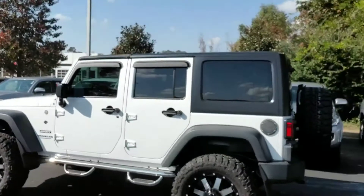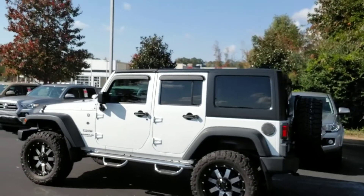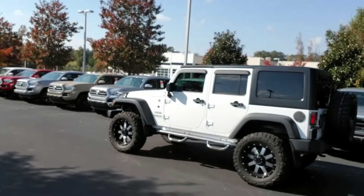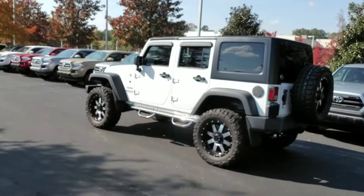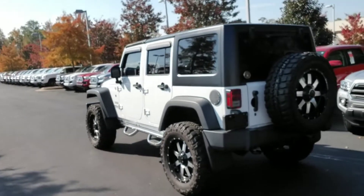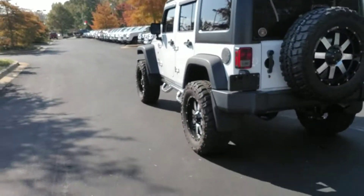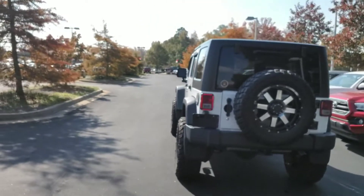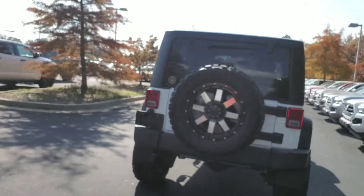Hey Mr. Basil, it's Kyle down at LaGrange Toyota. I've been talking to you and the wife about this Jeep. I wanted to give you a quick walk around on it. It is a 2015 Sport Wrangler Unlimited, white in color, black hard top with the soft top up front — you can take it off and make it like a convertible sunroof type deal. Super clean vehicle, and this is how it came to us.